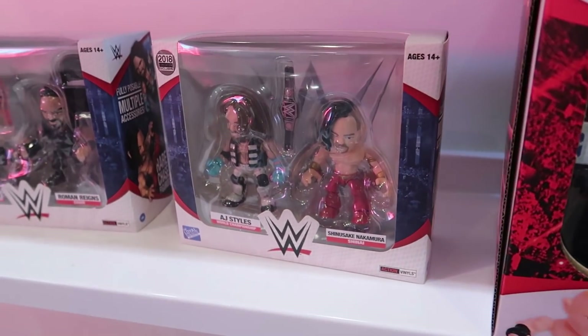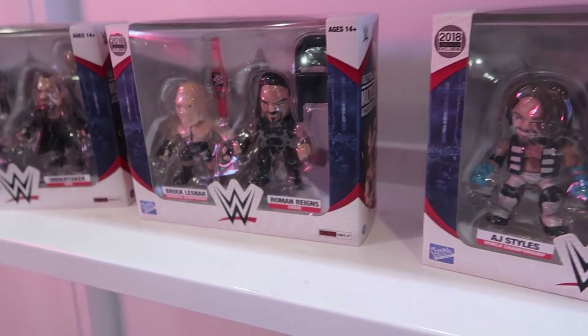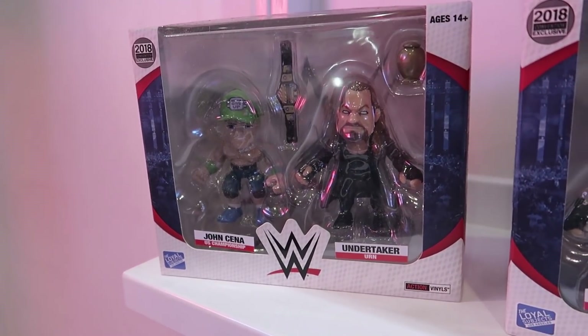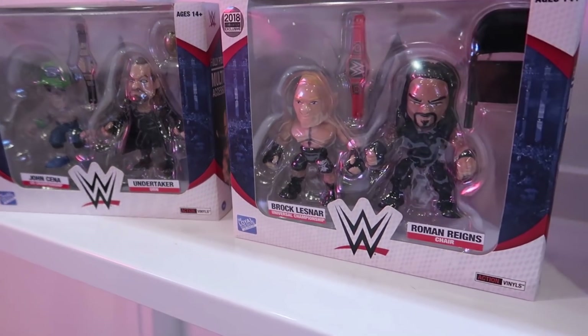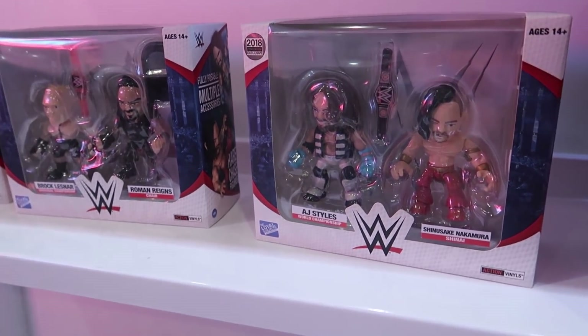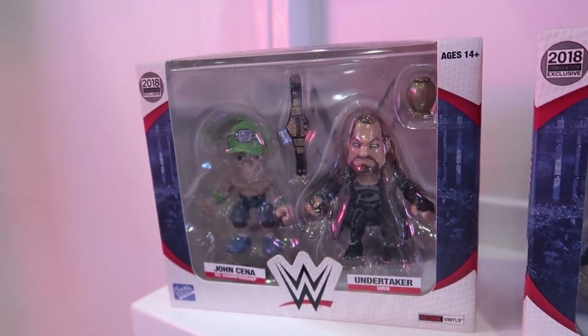That brings us over to the WWE series. This is cool — you can see they got a couple of special two-packs here: John Cena and the Undertaker, Brock Lesnar, Roman Reigns, AJ Styles, and Shinsuke Nakamura. You can see lots of accessories in there too — championship belts, steel chairs, and the Undertaker's got the urn.